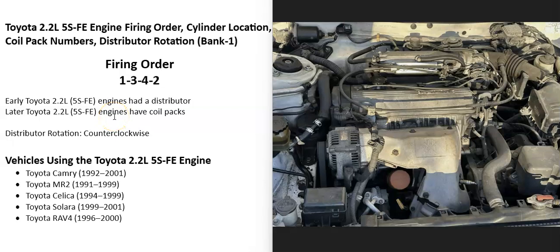Hello all. So if you have a Toyota 2.2 liter engine, you need to know what the firing order is, the cylinder location, coil pack numbers, and if you have a distributor, which way it's rotating. I thought I'd real quickly go over this and show what it is.